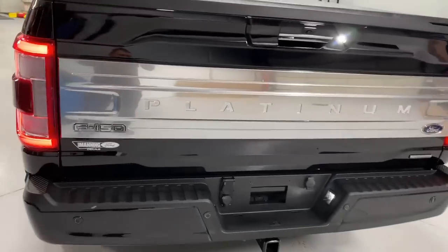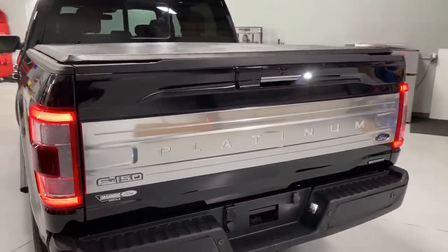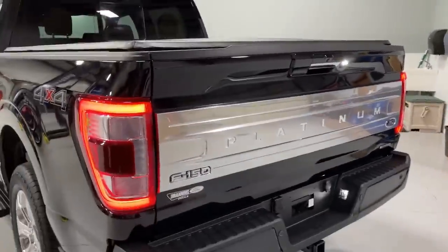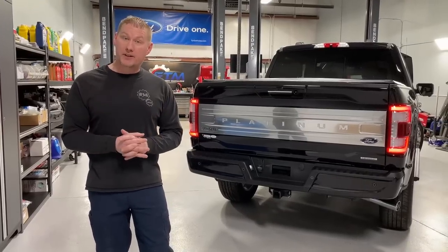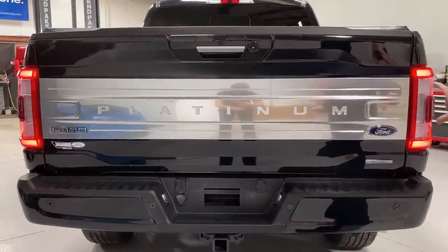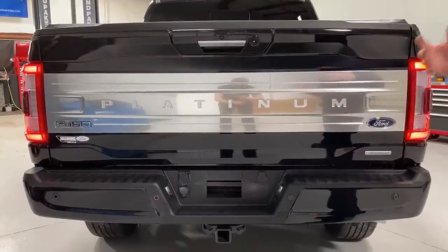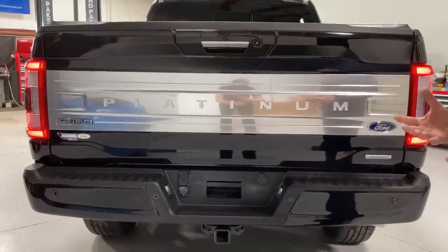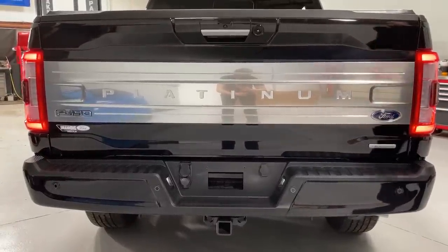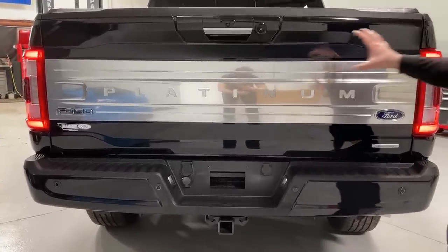The next thing to talk about is the tailgate — there's a lot of tech built into it. It has its own module that controls everything. First, the rear applique: it's a much improved full-box design that covers the entire tailgate — a full rectangular design. This reminds me of previous generation F-150s from years ago, as opposed to the last generation where it notched up and down around the logos. I could not stand that design. Now onto the technology of the tailgate itself.